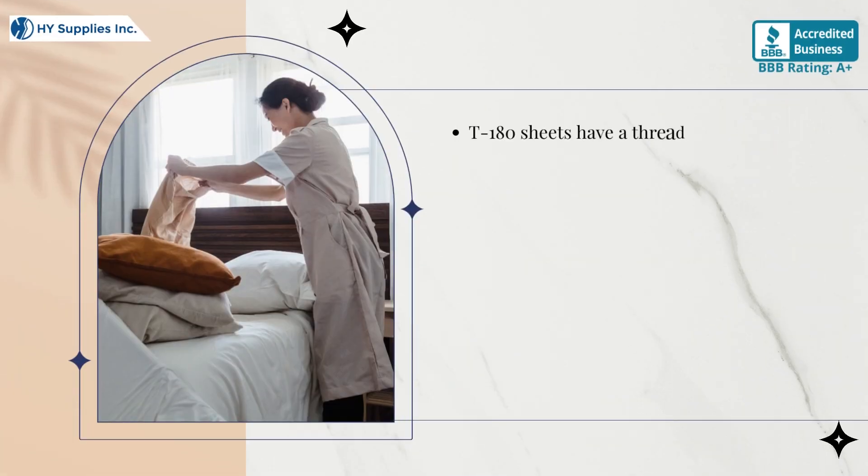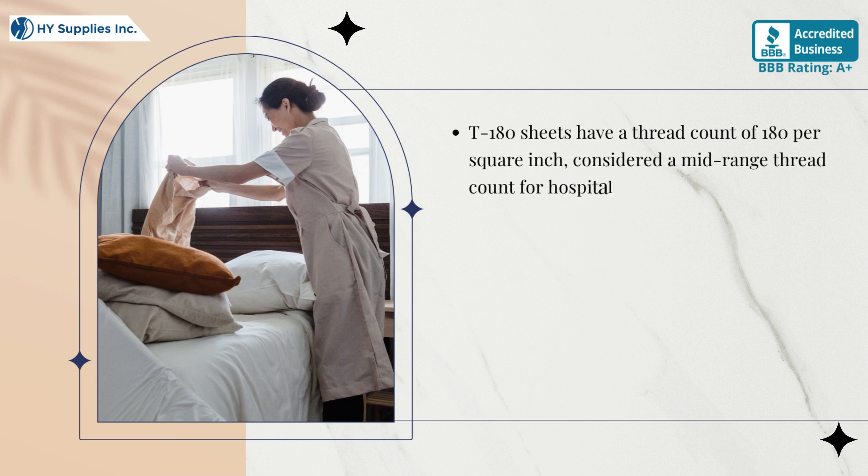T-180 sheets have a thread count of 180 per square inch, considered a mid-range thread count for hospitality sheets.